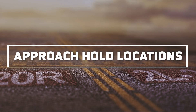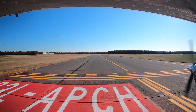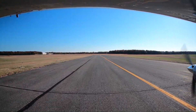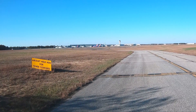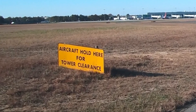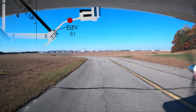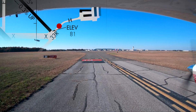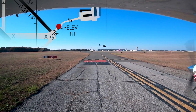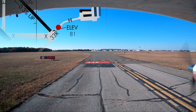There seem to be a good number of aircraft not holding short at the appropriate approach hold lines throughout the airport. This occurs most on taxiway Hotel, coming from the hangars on the east side of the airport. Good operating practice is to read back all issued hold short instructions. Locating the restriction on a moving map or airport diagram will help the pilot identify where to hold short and avoid costly mistakes.